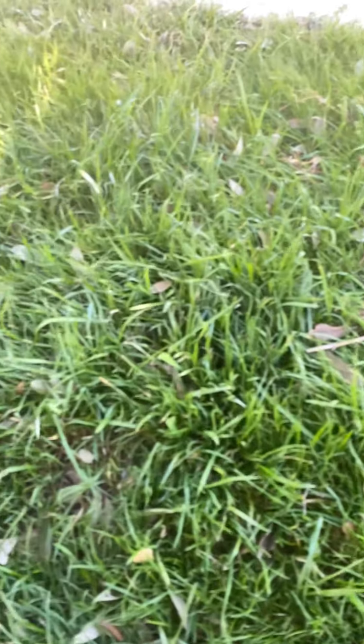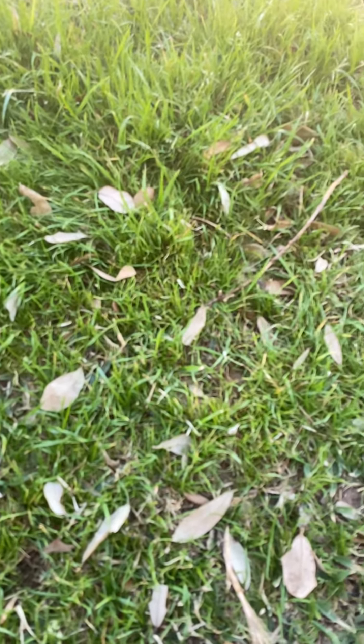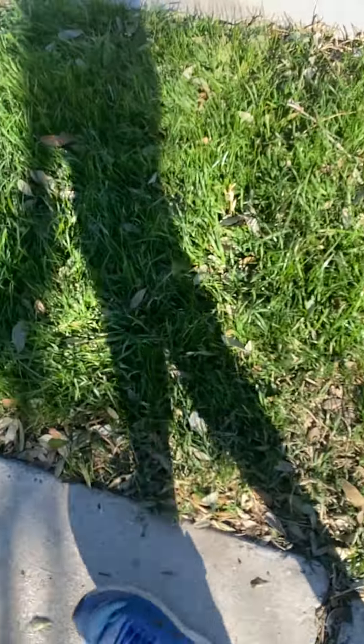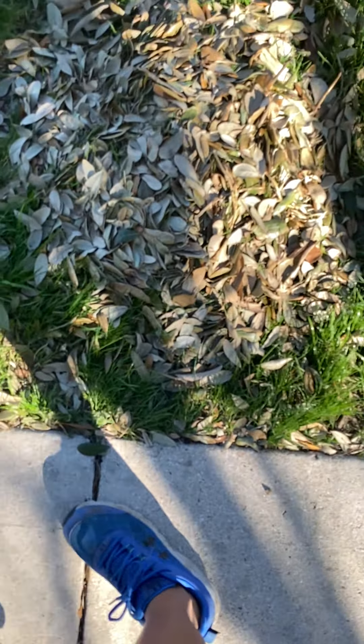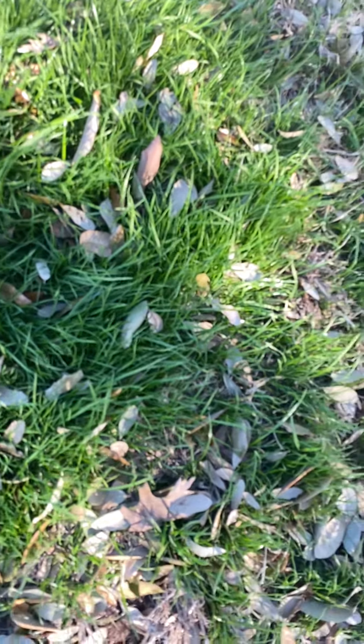There's this big patch of just really nice looking grass and it keeps it going. There are these little piles of leaves, and right here there's just a big pile — a really big pile.